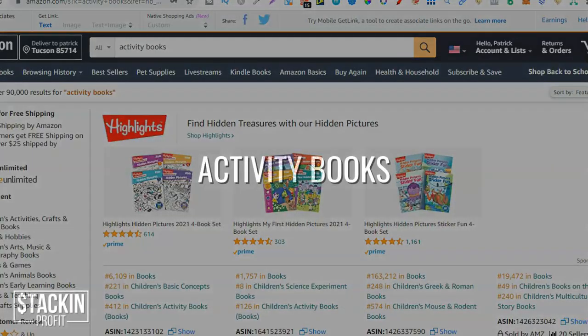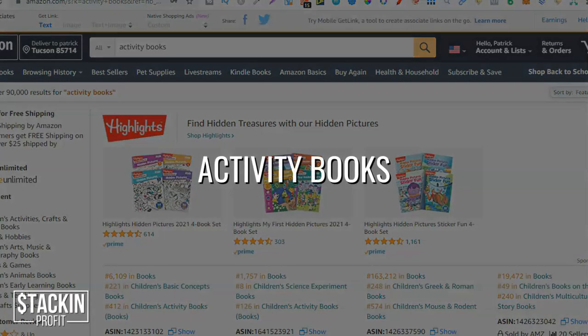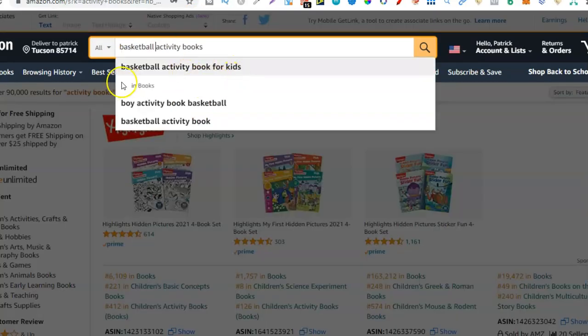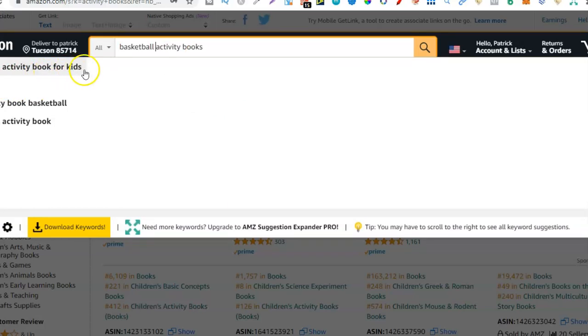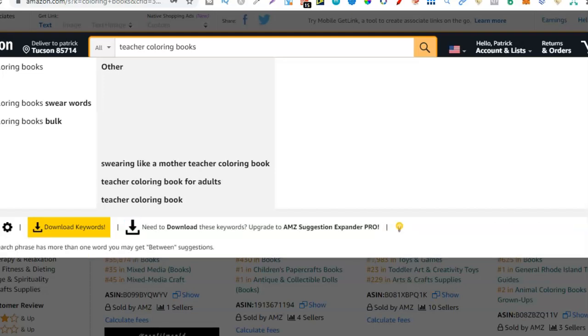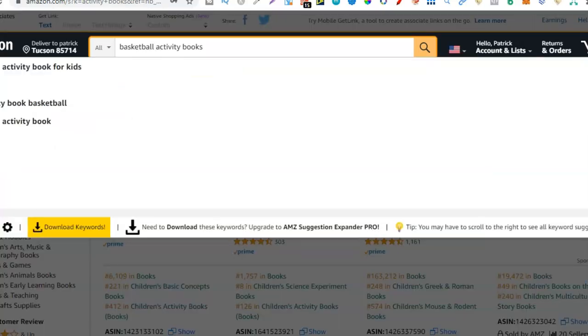Another type is activity books. It's the same situation — there are so many different types of niches. You can do animals, pets, sports, hobbies — the list goes on. You could do a basketball activity book and as we can see, people are searching for it: basketball activity book for kids. So activity books is just another way you can make $100. Now, with both activity books and coloring books, they're a little bit harder to produce, so I would not start creating them until you already have a basic understanding of creating books and the upload process. These are more aimed at the advanced KDP publisher.